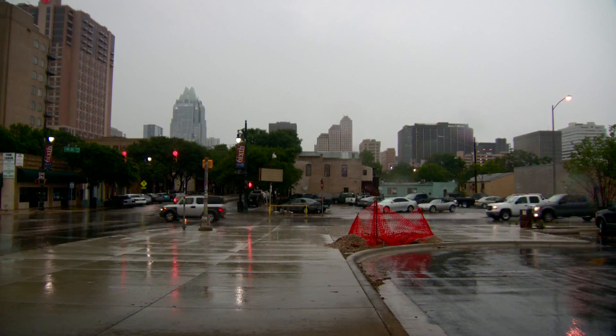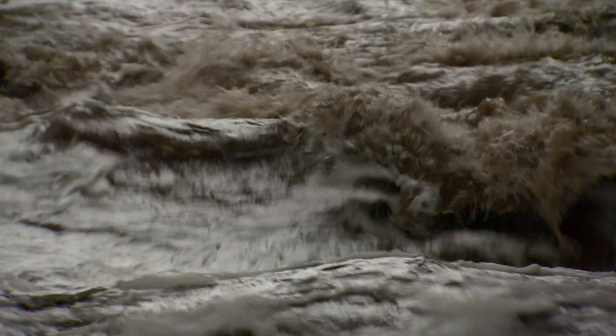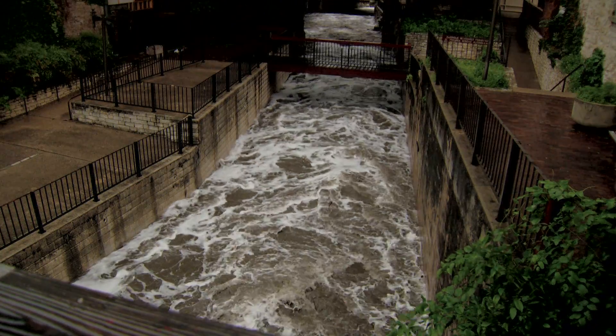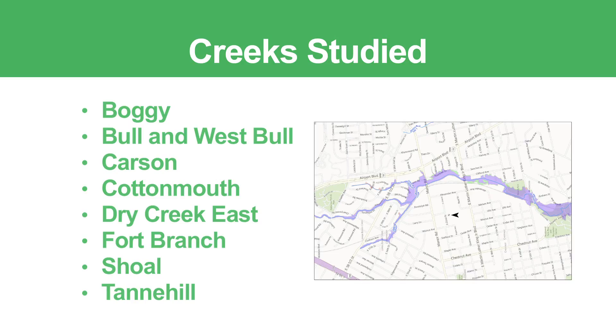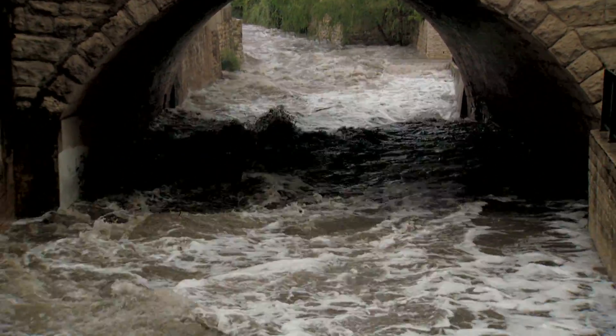The City of Austin recently completed a study of several floodplains. What we found with these new studies is that it better predicts where flooding is going to occur. In some cases the floodplain has gotten larger, but in other cases the floodplain has actually been reduced. In some cases we've found that the flooding has increased in depth by several feet. We chose these creeks because the existing floodplain information was either outdated or completely non-existent. Our goal with these studies is for the city and the public to understand their flood risk.